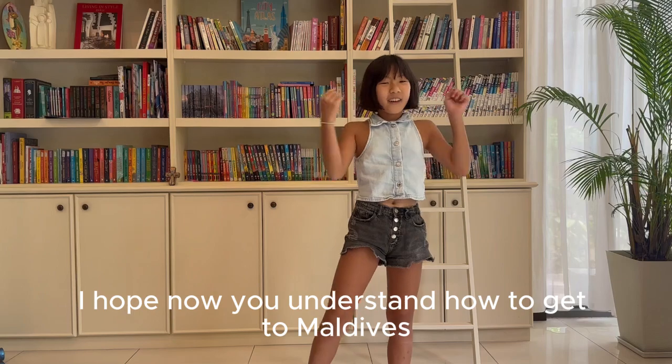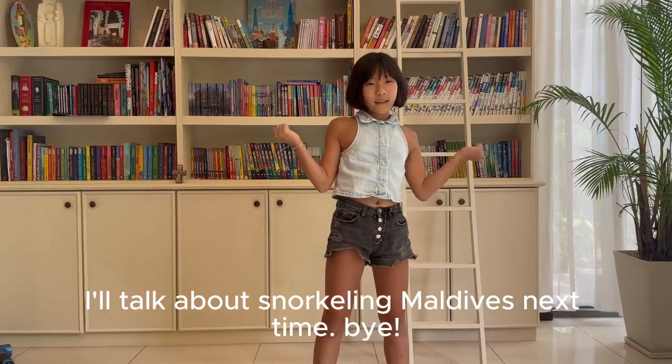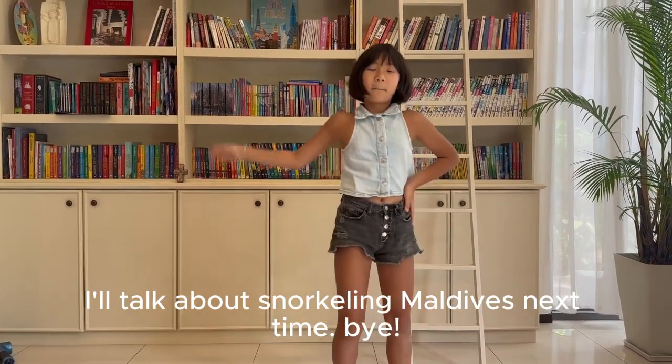I hope now you understand how to get to Maldives. I'll talk about snorkeling in Maldives next time. Bye!